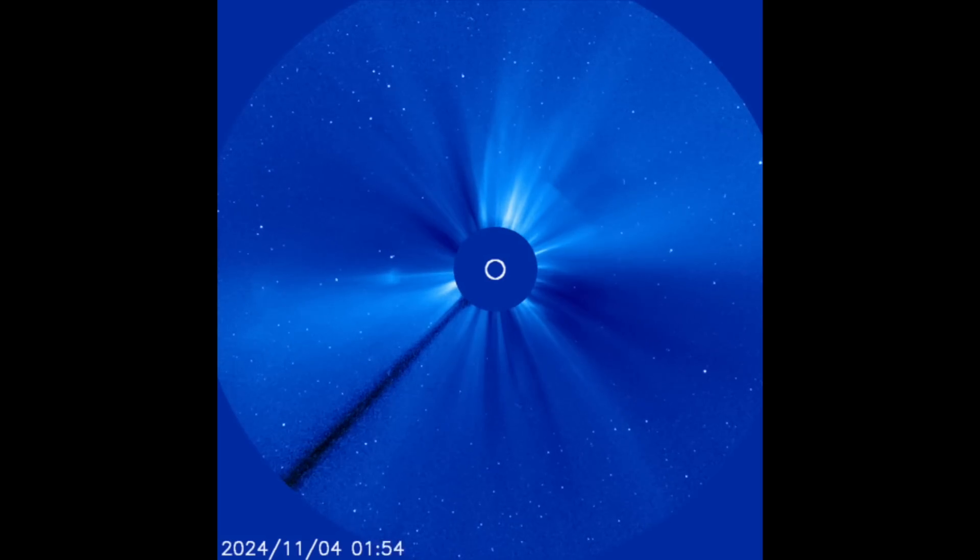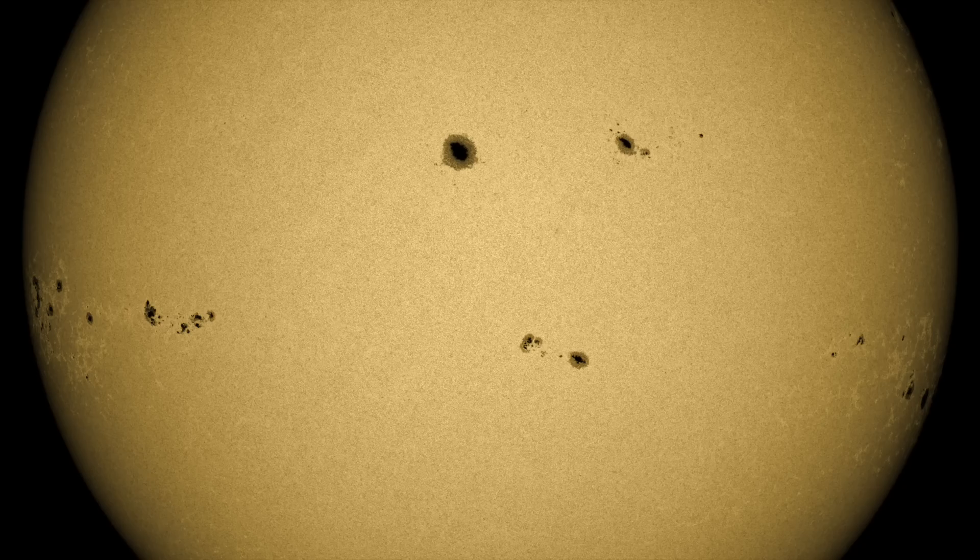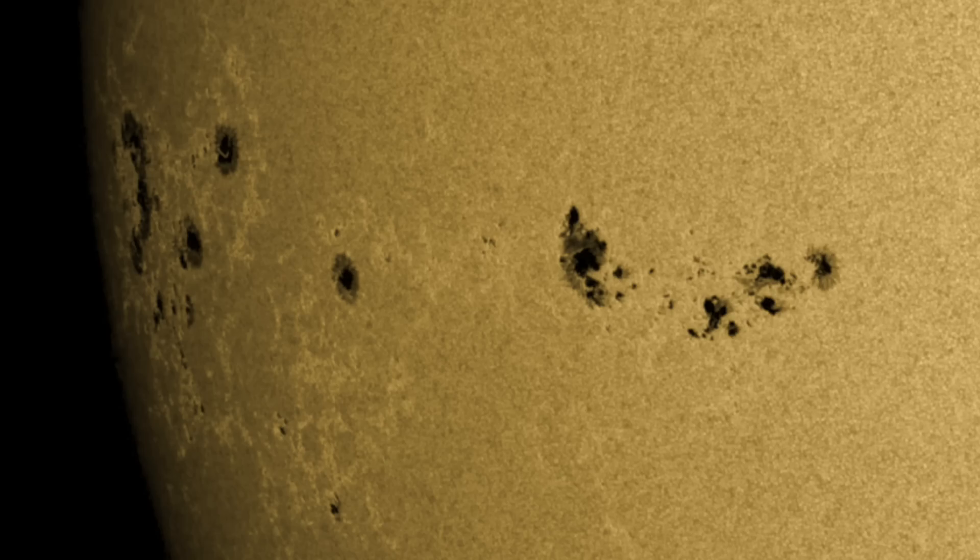And of course we're monitoring for more, since there are a good number of active regions. The most flare-likely ones are the ones we said we'd be watching closely — the incoming equatorial groups. They're not huge, but they're big enough, and they're gnarly looking in terms of orientation.